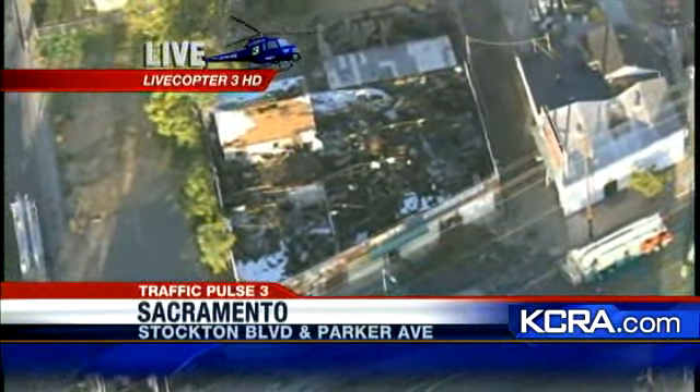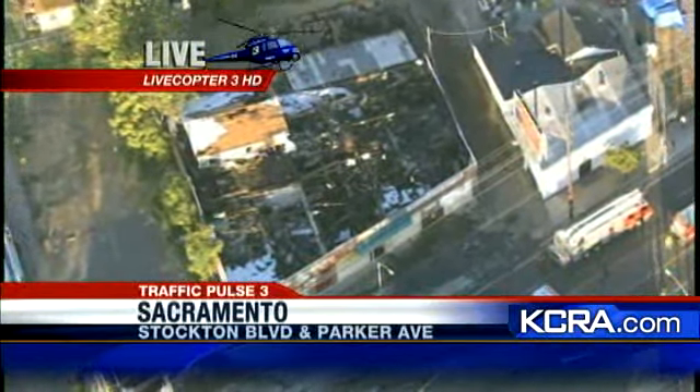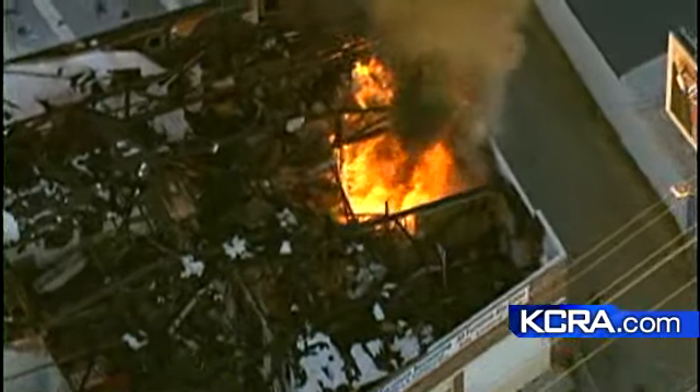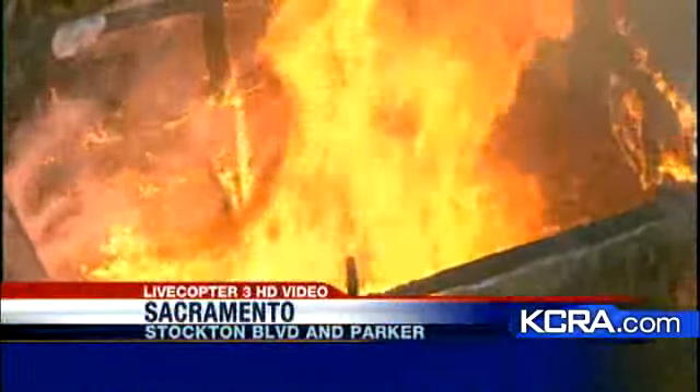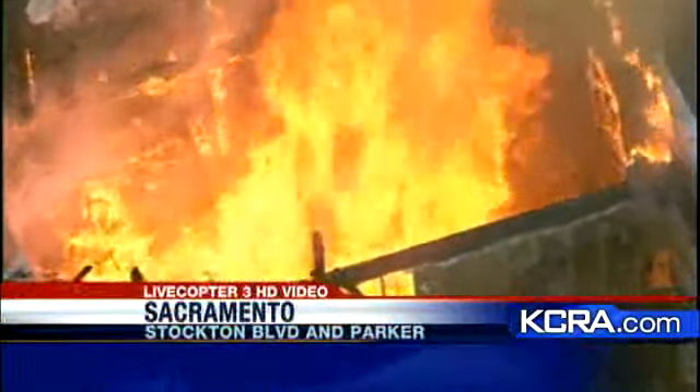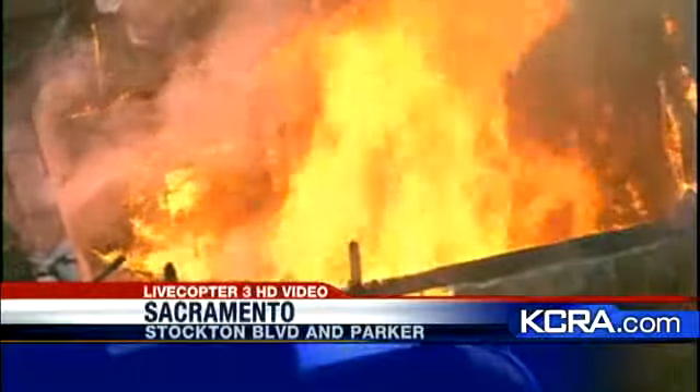We have video that we shot literally within the last half hour — we saw a plume of smoke, came down and investigated, and part of this building, the part that was already burned, was blazing away again, putting up a huge pall of brown smoke. The fire department called it a two-alarm fire, showed up, put some water on it, and very quickly got it knocked down.